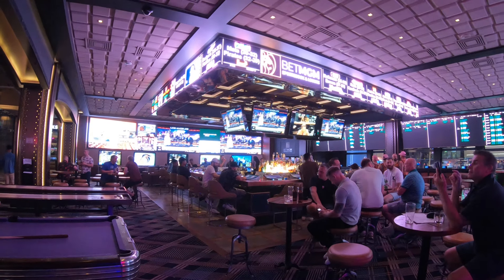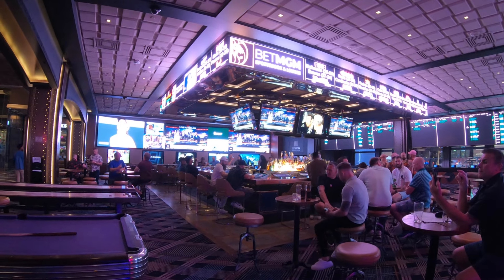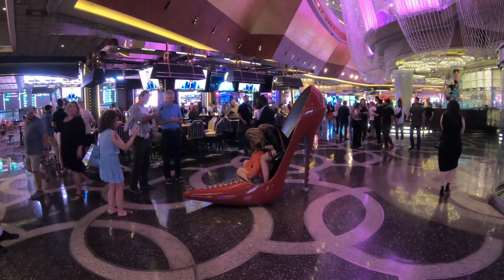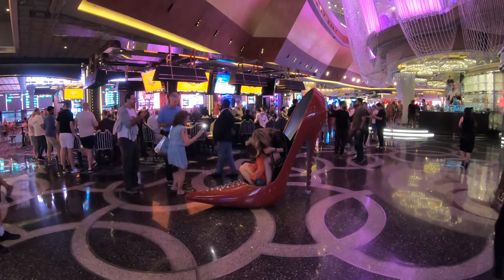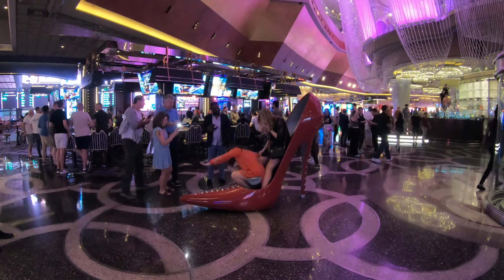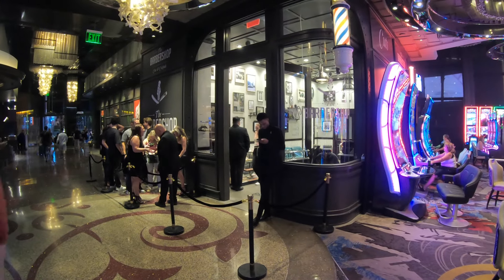If you're planning a trip here to fabulous Las Vegas, whether it be a vacation or on business, don't forget to check out the Las Vegas playlist here on the New York Channel. Tons of videos on hotels, casinos, room tours, restaurants, attractions, shopping — you name it. That playlist is going to help you plan your trip out, so check it out here on the New York Channel.